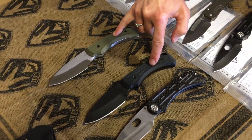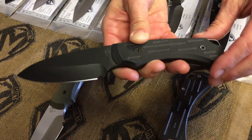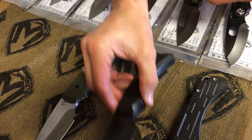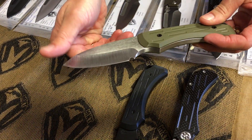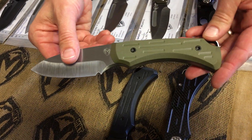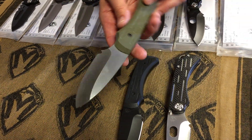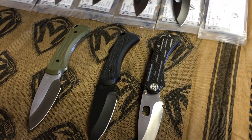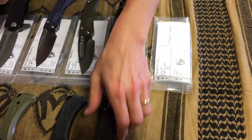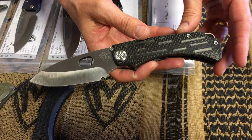The first fixed blade is black on black — PVD coated blade, black G10 handle, black sheath. This one is satin, not NP3. I believe both of these knives are S35VN — so a satin S35VN with an OD green handle and sheath. If you're the kind of person who likes to have a fixed and folding companion set, this is the time to do it.